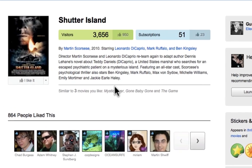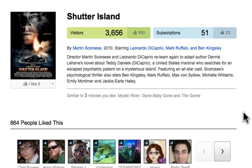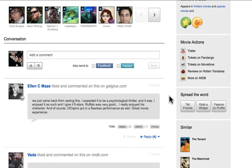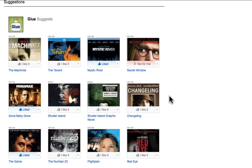When you visit an object page, you'll see other similar items that you like, helping you understand how likely you are to enjoy the item you're looking at. The comments are grouped together, and you can also enjoy Glue and Guru suggestions.